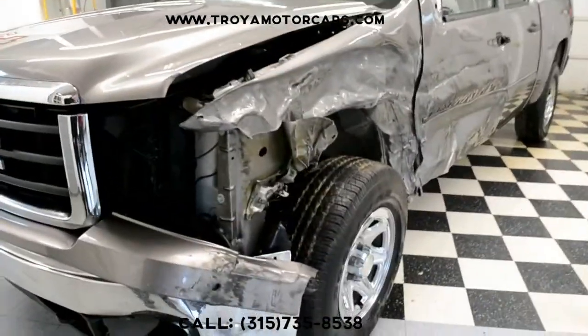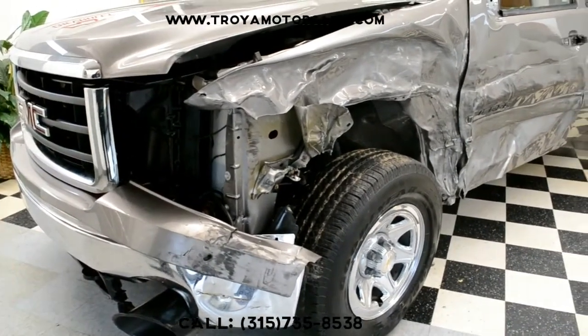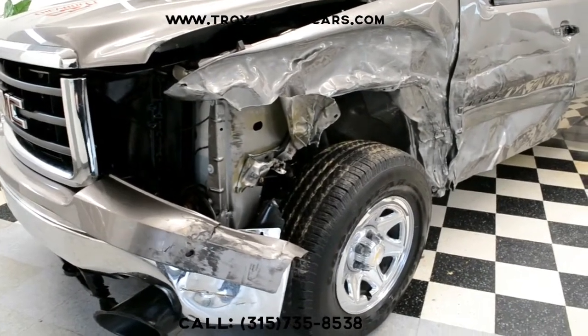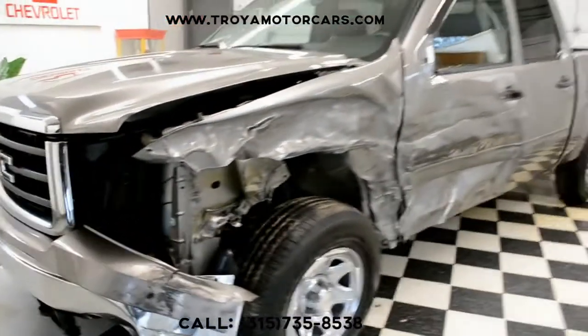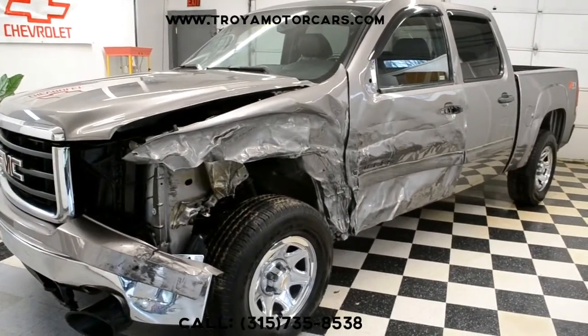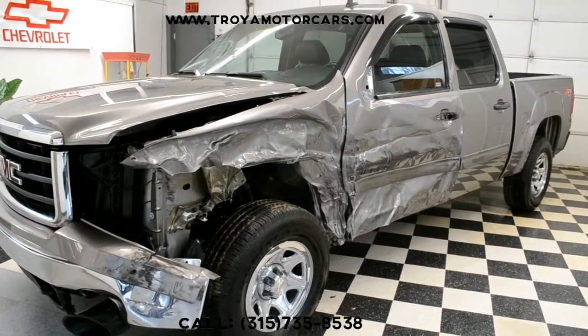The undercarriage looks good. I don't think you have any outstanding suspension issue. This wheel may be out of alignment just a touch from that frame, but you're going to have to sort that out anyway. It's a big money truck — it's a crew cab, it's a V8, it's a Z71. These are still in the high teens, up into the 20s at the dealer. This is something you can put together. Being a little bit older body style, you'll be able to find parts with no problems.